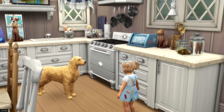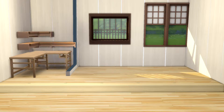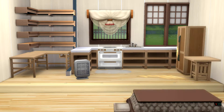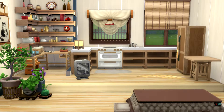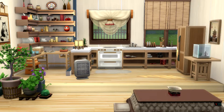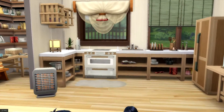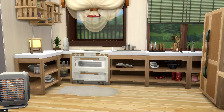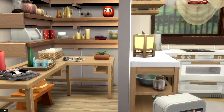Kitchen number seven is inspired by the Mount Komorebi world from the Sims 4 Snowy Escape expansion pack. It is also a little different since it actually has a pantry — I have never built a kitchen with a pantry in The Sims 4. Building the pantry area and making it all cluttered was my absolute favorite part of this build.